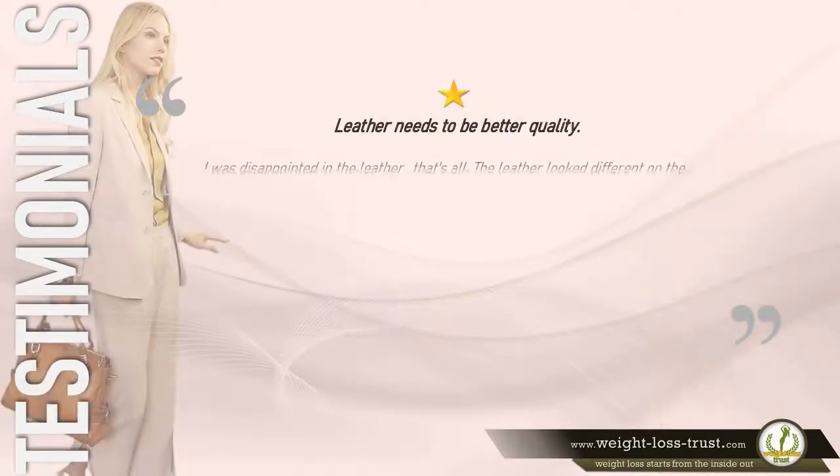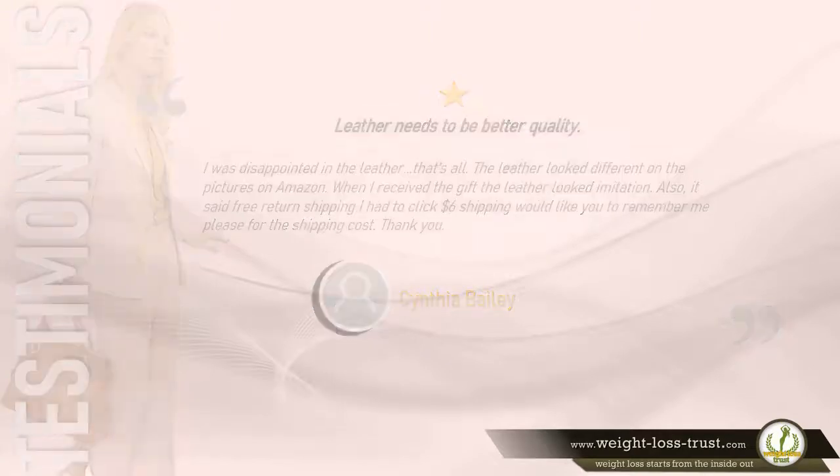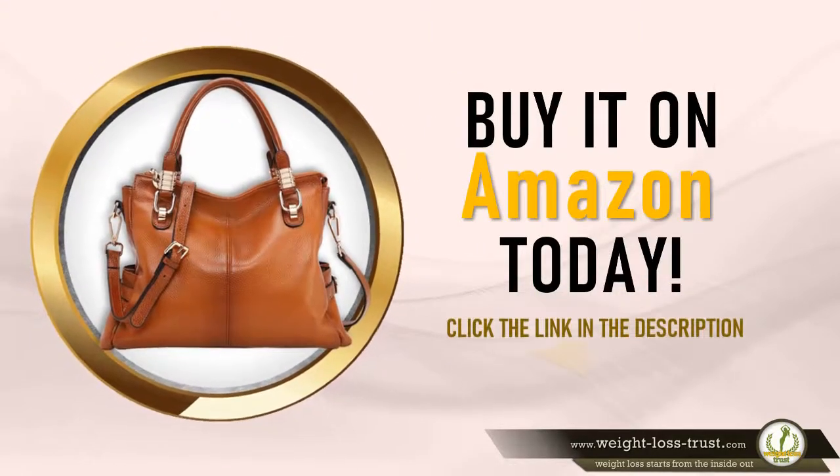1 star — "Leather needs to be better quality. I was disappointed in the leather. It looked different on the pictures on Amazon; when I received it, the leather looked imitation. Also, it said free return shipping but I had to pay six dollars shipping." — Cynthia Bailey. Buy it on Amazon today — click the link in the description.